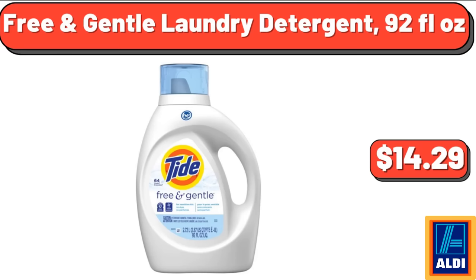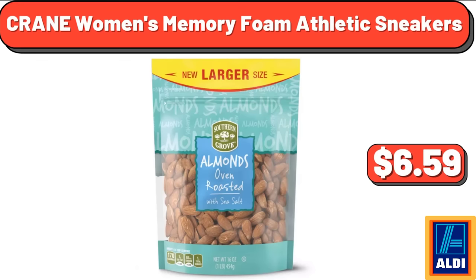Free and Gentle Laundry Detergent, 92 Fluid Ounces, $14.29. Southern Grove Oven Roasted Salted Almonds, 16 Ounces, $6.59.